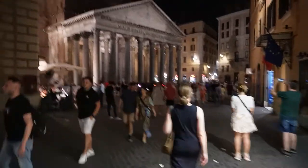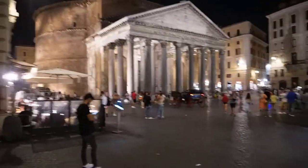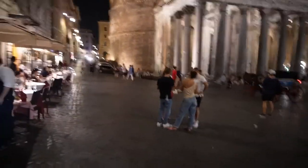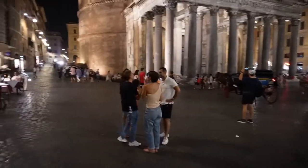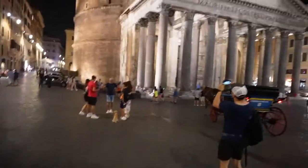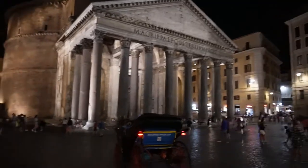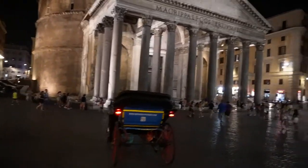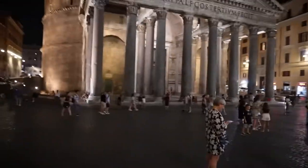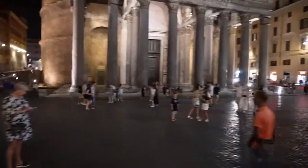Here we go — we arrived at the Pantheon, one of the most ancient temples of Rome. The side walls are up to four or five meters thick. They think that the concrete in the middle, in the core of the wall, is still wet because it cannot dry after two thousand years or more. Also, some of the metal that was on the building was taken away and used to build the baldachin in Saint Peter's Basilica, which this time we won't be visiting, but maybe next time.